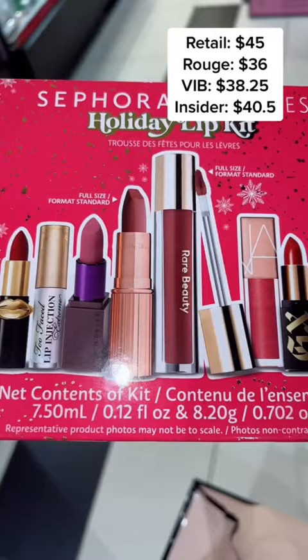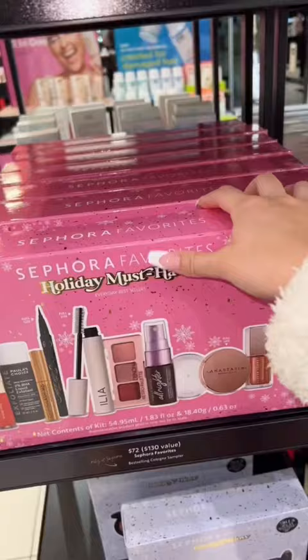This Sephora favorites set is $38 after sale and you're getting a full-size Charlotte Tilbury and Rare Beauty lipstick.